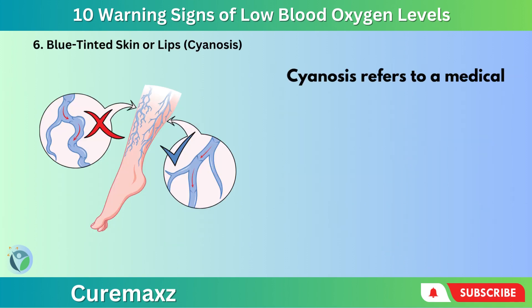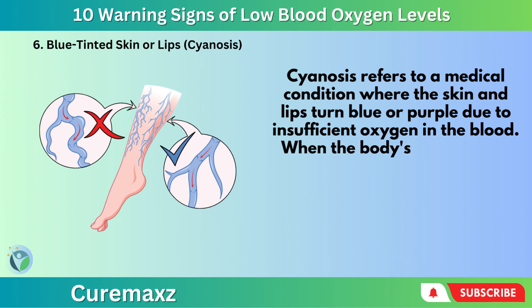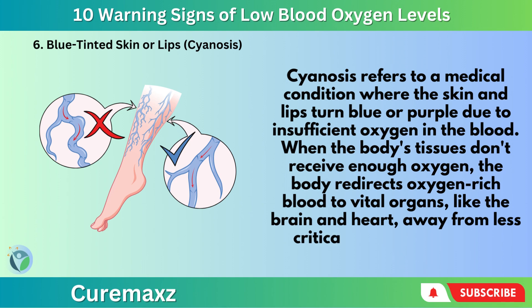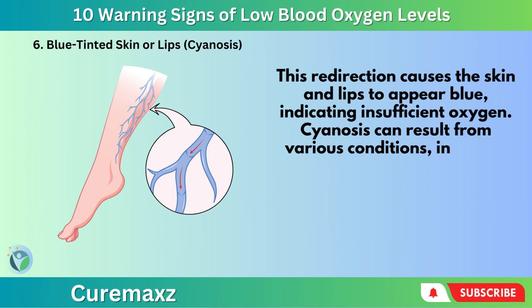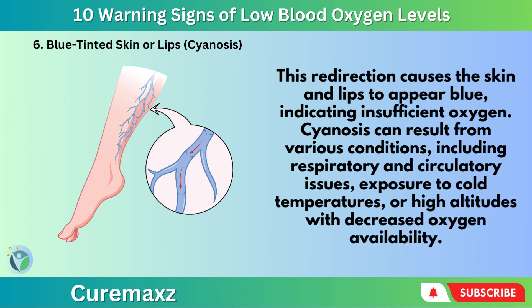Number 6: Blue-tinted skin or lips — Cyanosis. Cyanosis refers to a medical condition where the skin and lips turn blue or purple due to insufficient oxygen in the blood. When the body's tissues don't receive enough oxygen, the body redirects oxygen-rich blood to vital organs like the brain and heart, away from less critical areas like the skin. This redirection causes the skin and lips to appear blue, indicating insufficient oxygen. Cyanosis can result from various conditions, including respiratory and circulatory issues, exposure to cold temperatures, or high altitudes with decreased oxygen availability.